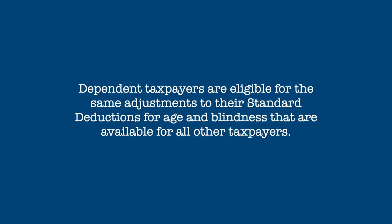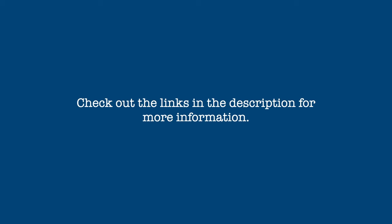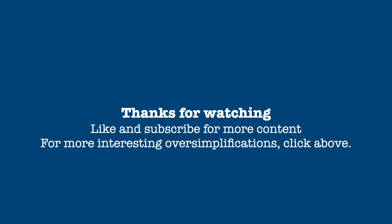Dependent taxpayers can also take advantage of the additions to the standard deduction for age and blindness. Of course, there are additional details in determining a taxpayer's standard deduction, but these are the ones that apply to most taxpayers. There is more information in the links in the description. If you found this video informative, please give it a thumbs up and subscribe for more content. If you have any questions, comments, or suggestions for future videos, please leave them in the comment space below. Thanks for watching, and stay tuned for more of your taxes oversimplified.